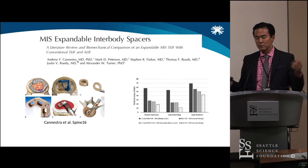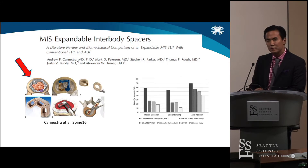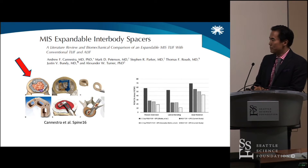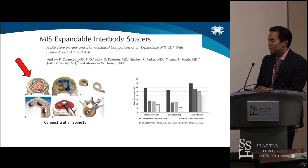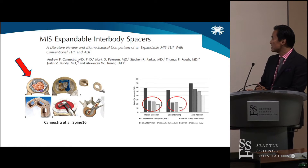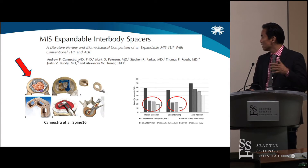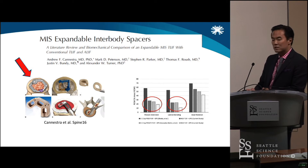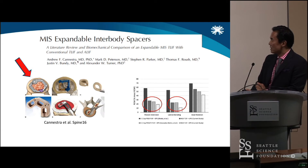Do these expandable implants matter? This is a very interesting, very simple study looking at what happens when you put in a cage with a bigger footprint. They looked at flexion-extension, medial-lateral bending, and axial rotation. They found that the expandable implant did better than a straight capstone-type cage. They also compared their data to ALIF data, as well as T-LIF and bilateral T-LIF procedures, and found that a single expandable cage works. Nobody's surprised — we're glad they did the data.